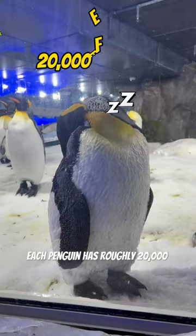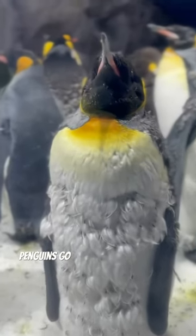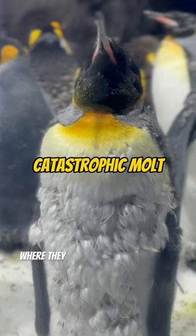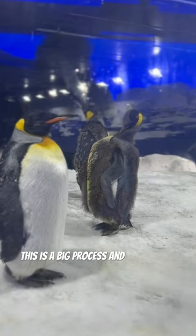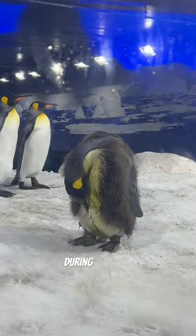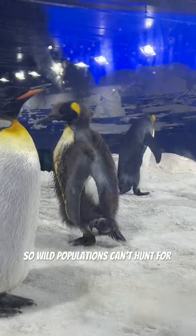Each penguin has roughly 20,000 feathers that keep them toasty warm and waterproof. Penguins go through a catastrophic molt where they lose all of their feathers at once. This is a big process and takes a lot of energy. During this time they're not waterproof, so wild populations can't hunt for food in the sea.